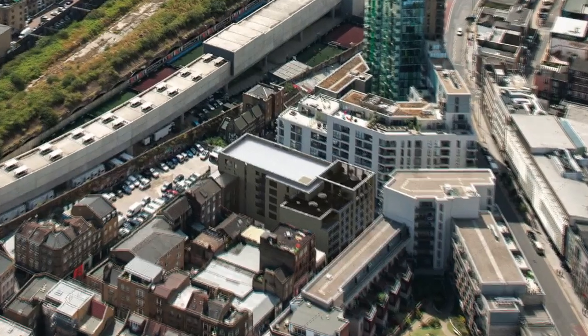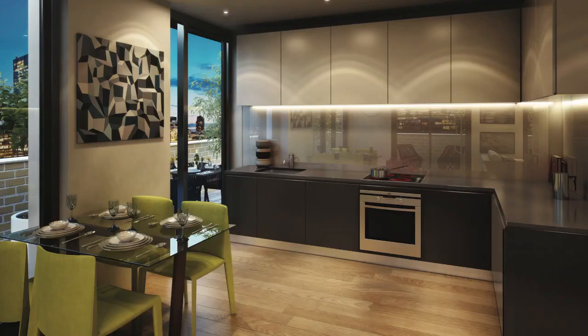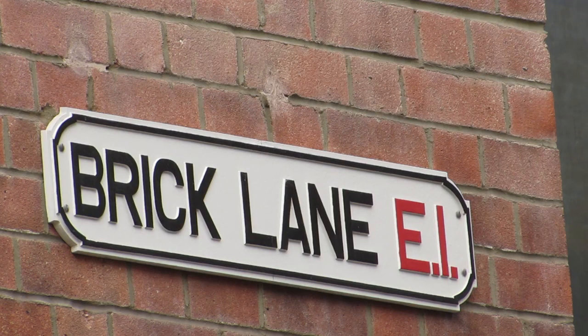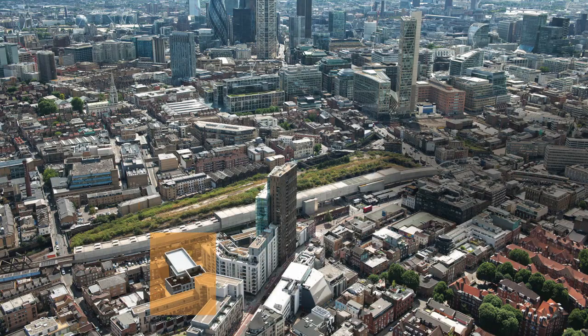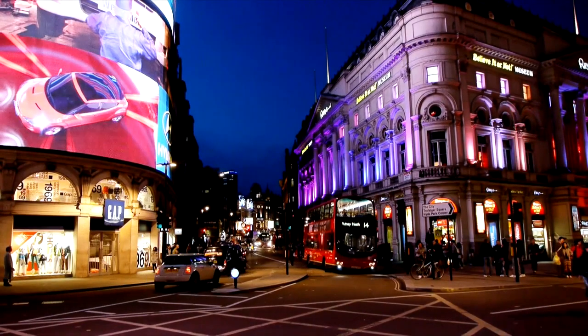The Fusion, Signet Street E1 by Galliard Homes, is 26 luxury apartments just minutes from the city and the square mile. Known as the City Fringe, this area of Shoreditch and Hoxton is trendsetting and the perfect place to access the powerhouse of the City of London, along with the playground of the West End and London's Theatreland.